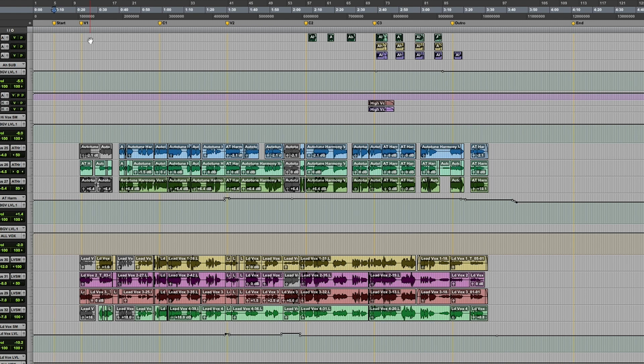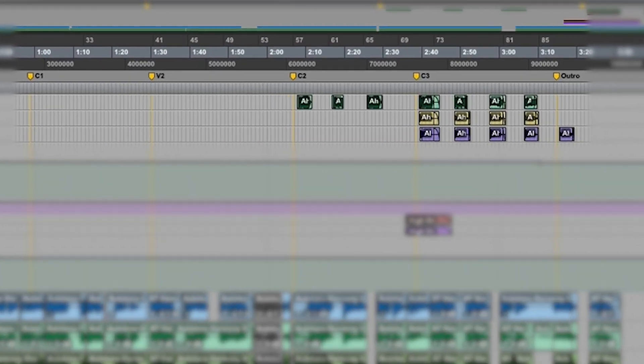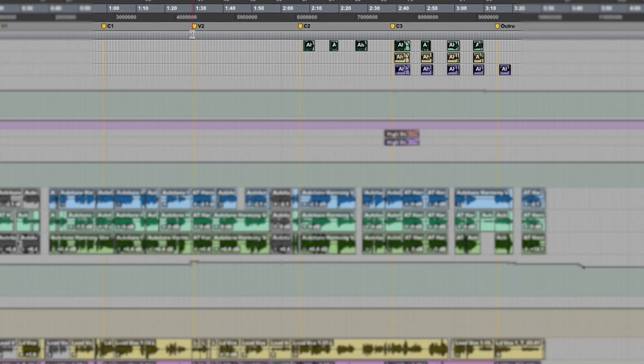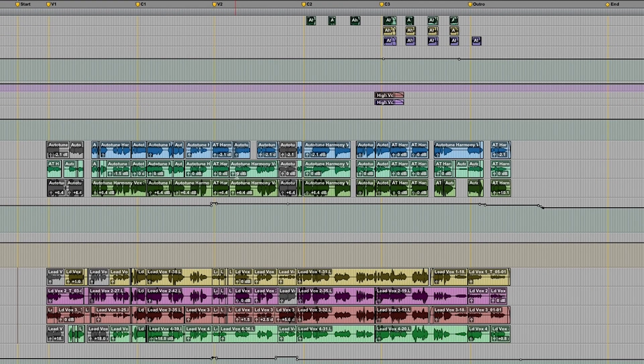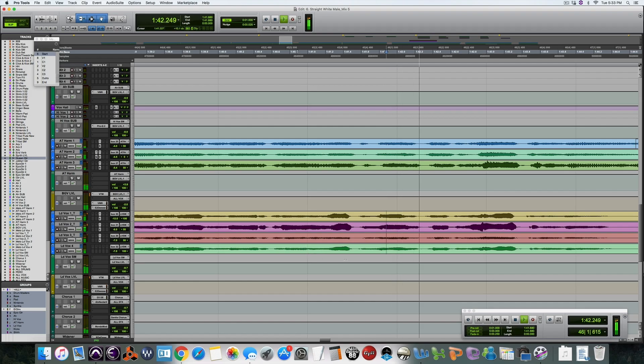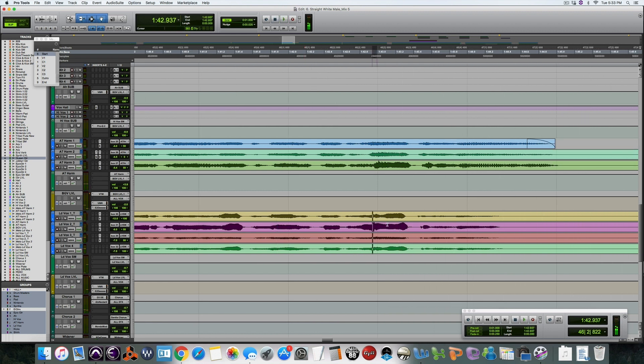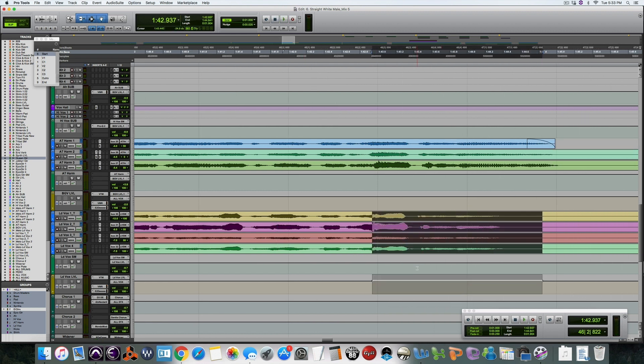Definitely not everyone will agree with me on this, but I like it much better when clients refer to a specific spot in a song by section rather than in minutes and seconds. I put markers in for each section so it's easier for me to find it if you tell me that you want to bring up the volume on the phrase in verse 2 than if you tell me it's at a minute and 33 seconds. Then I can quickly find it and turn it up.